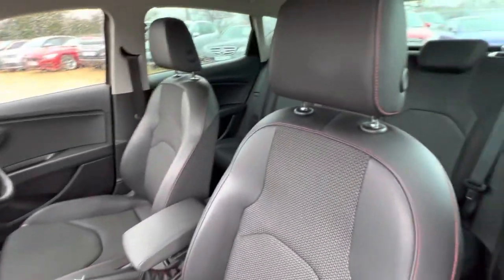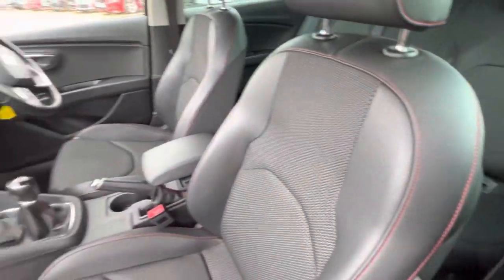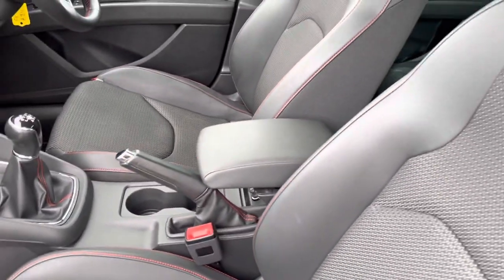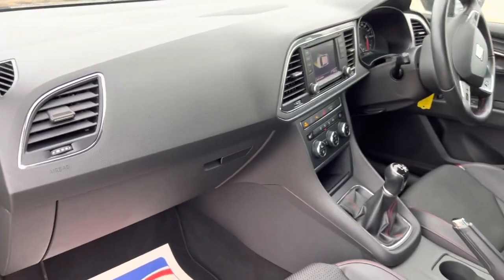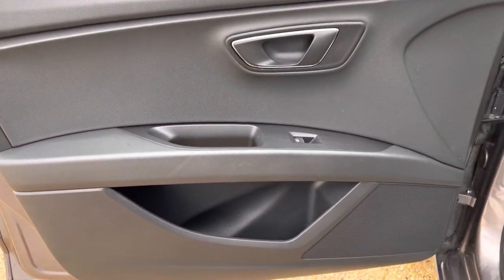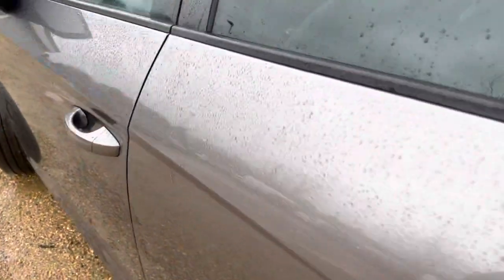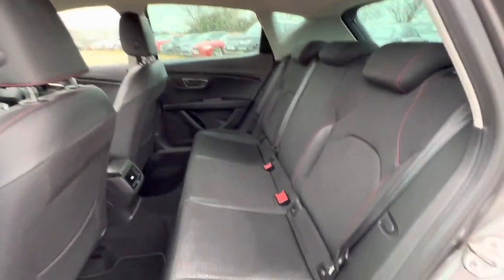We have half cloth, half leather seats here and you can see the red stitching throughout the seats as well. There's an adjustable armrest, and the center console and the dash are in good condition across there.